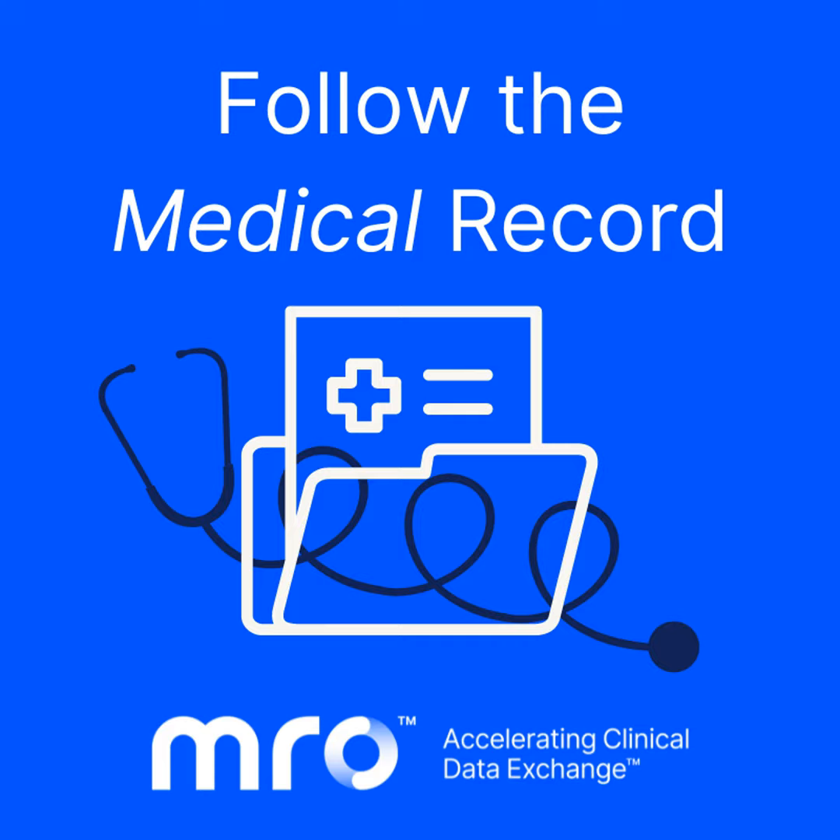Thank you, Don. Good to be here. Before we get started, Don, if you would tell our listeners a little bit about your background and your current role at MRO. I have grown up in the healthcare space with a combination of experiences across compliance in large healthcare organizations, as well as revenue cycle process improvement. I've been blessed with the opportunity to see and work these type of denials and audit requests firsthand as a provider, as well as being able to support MRO's clients in their endeavors to reduce their denials overall.